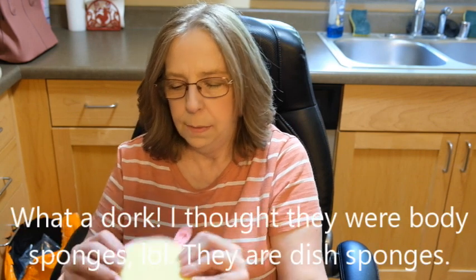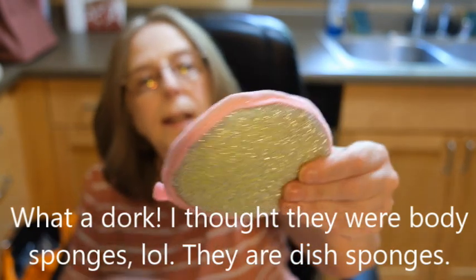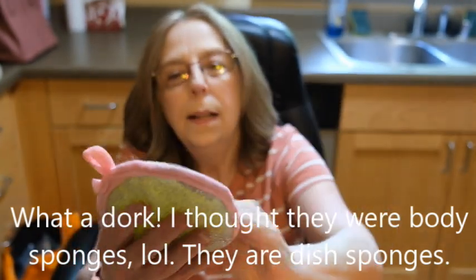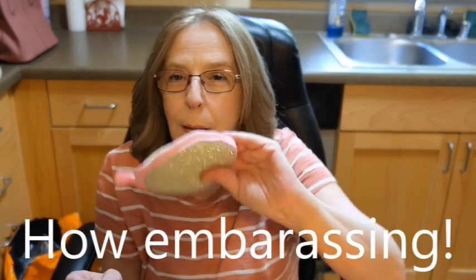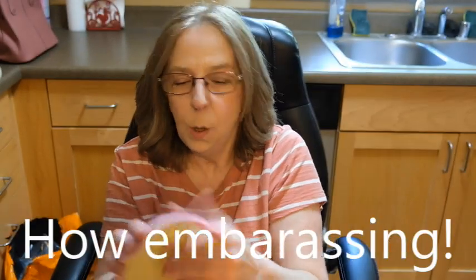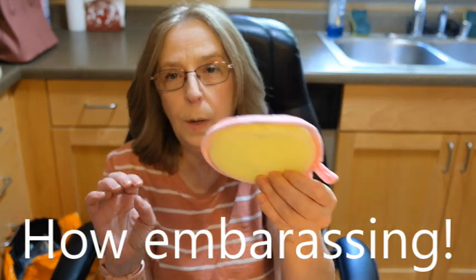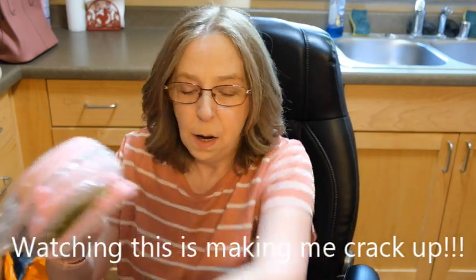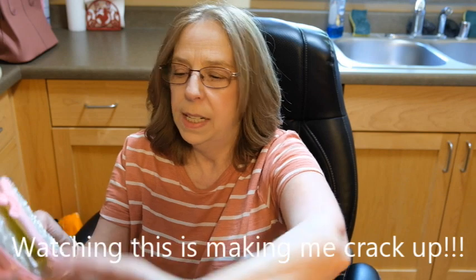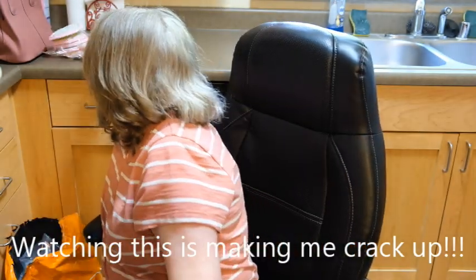I think these are body scrubbers for exfoliating. It's got a soft part there. These actually might work good for washing, and since I'm a soap maker I've got a lot of soap to try it out with. It doesn't feel like it'll rip my skin off. Well, once it gets wet it'll be a little softer, but good for exfoliating.